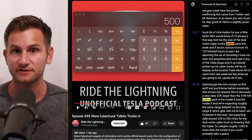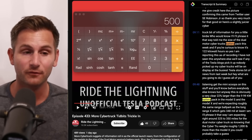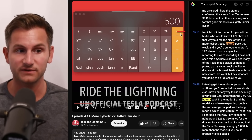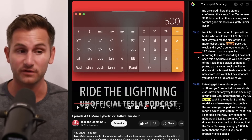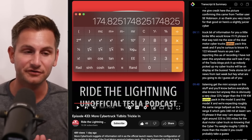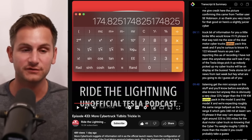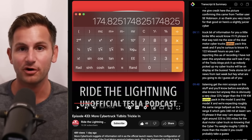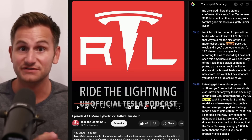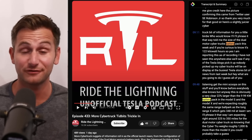Using the efficiency metrics from the dual motor numbers — 2.86 miles per kilowatt hour — if we apply that to figure out what it would take for a 500 mile range tri-motor Cybertruck, you'd take 500 miles divided by 2.86 to get a pack size of roughly 175 kilowatt hours. Of course efficiency could differ between the dual and tri-motor. Most importantly, there's no guarantee we'll actually see a 500 mile tri-motor Cybertruck, but that's what's been discussed for years.